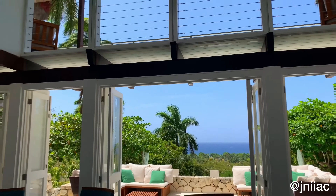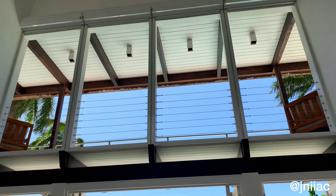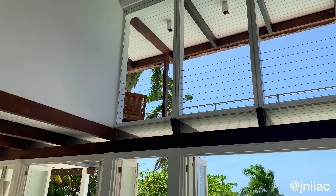Here we have the more formal living area. It features very high ceilings, obviously lots of natural lighting, and lots of seating.